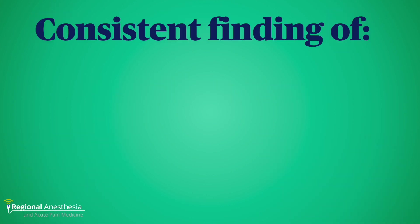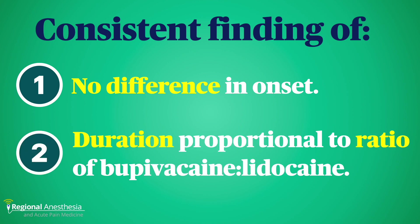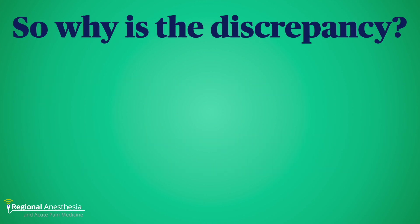I could go on, but I think you get the picture. We have consistent findings of no difference in block latency or onset, and where there is a slight difference, it's of questionable clinical significance. At the same time, adding a short-acting local anesthetic to your bupivacaine just hurts your duration. So why is this commonplace if the data shows it's not useful?